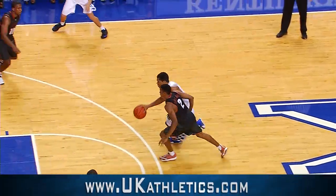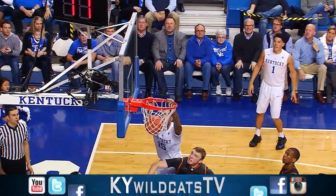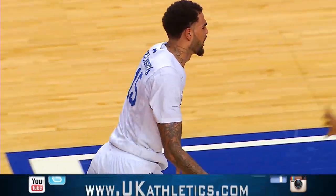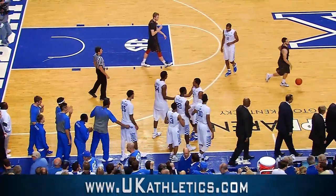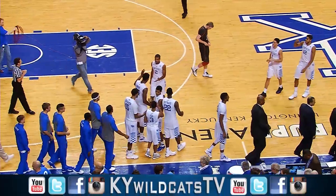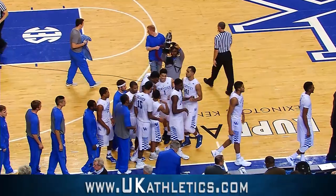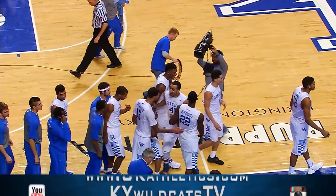In the mid-court circle, 14 on the shot clock, Andrew Harrison drives, floats it up to the rim — catch and slam by Cauley Stein! The battle of unbeatens, and the one left with a perfect record is wearing blue and white, as Kentucky defeats Texas 63-51 here at Rupp Arena.